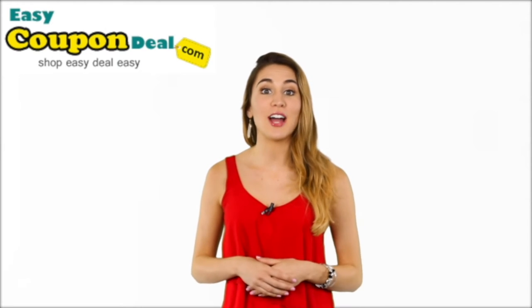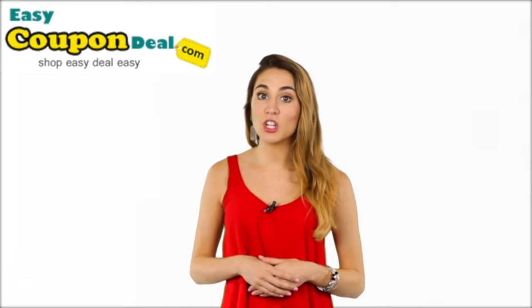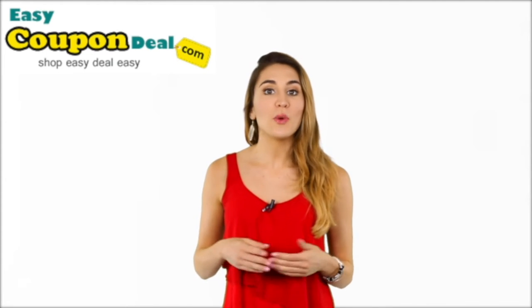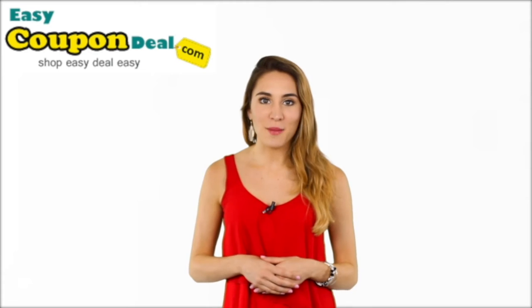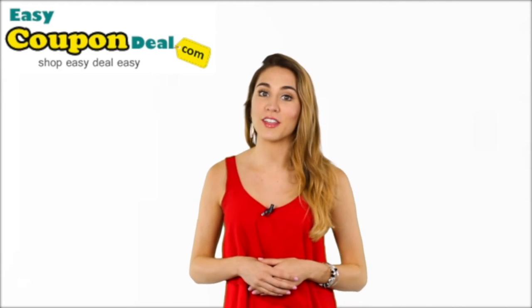Hey! You know www.easycoupondeal.com where you can shop easy deal easy from top online stores? So what are you waiting for — always do online shopping with easycoupondeal.com to get coupon deals and offers from online stores.